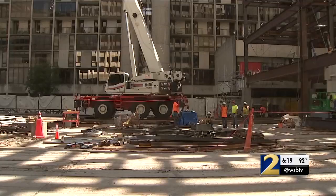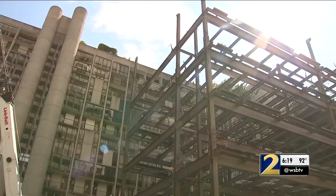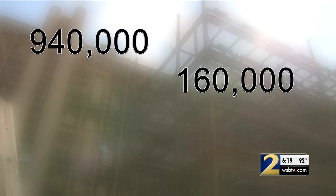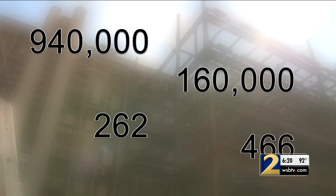On any given day more than 120 construction crews are renovating and adding 940,000 square feet of office space, 160,000 square feet of retail, restaurant, and entertainment space, 262 residences, and a 466-room W Hotel.